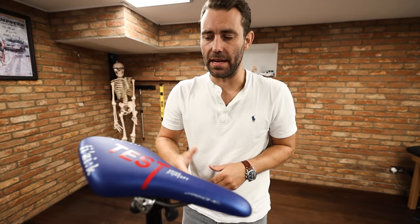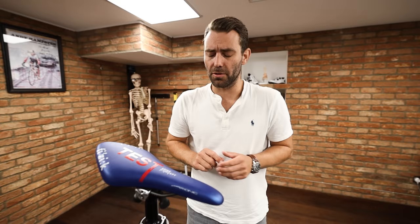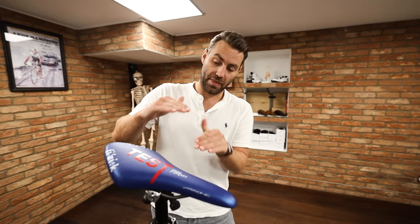A very common blunder we see is riders applying quite a lot of pitch to their saddle as a means of removing saddle or genital issues. There are quite a lot of problems associated with this. Firstly, it destabilizes the pelvis — the most important thing to understand is that when you apply a lot of pitch to a saddle, you create a slope.